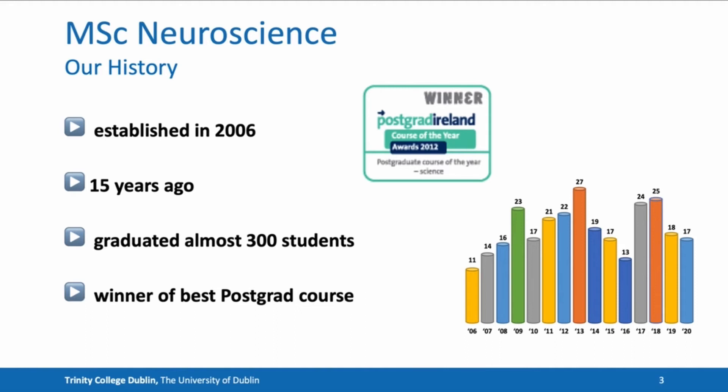The MSc Neuroscience course has a proud history. It was established in 2006, almost 15 years ago, and since starting it has graduated nearly 300 students. The MSc Neuroscience course was one of the first courses in Trinity to win the best postgraduate course of the year in the country.